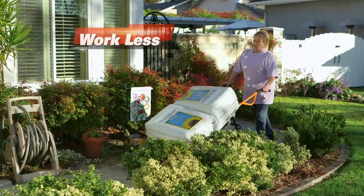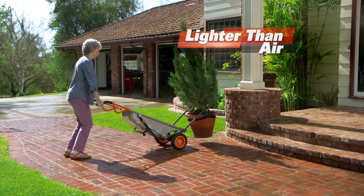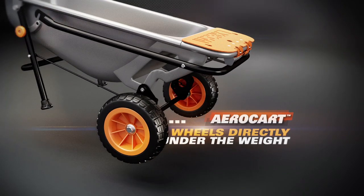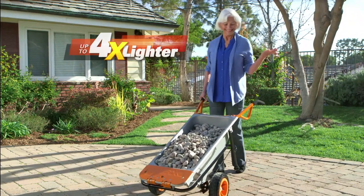Ready to do more, but work less? Meet the WORX AeroCart. It makes heavy things feel lighter than air. The secret is AeroCart's breakthrough design: the wheels are right under the weight, so every load will instantly feel four times lighter.